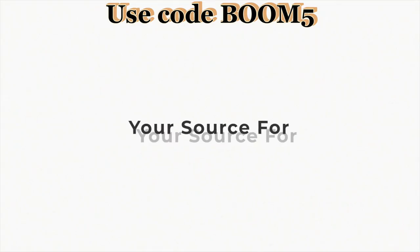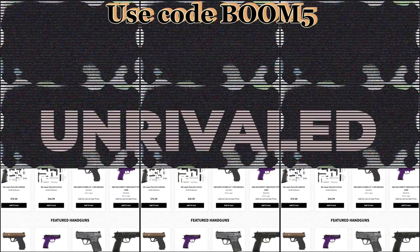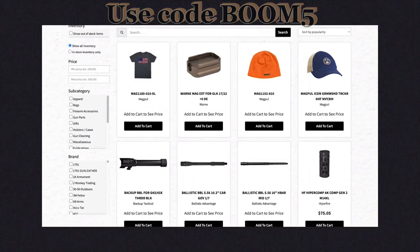GunBrand.com — a selection of over 50,000 firearms, gear, and accessories, unmatched low cost and unrivaled customer service. Check us out.